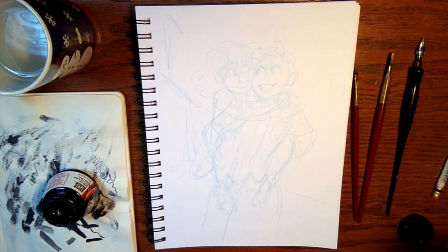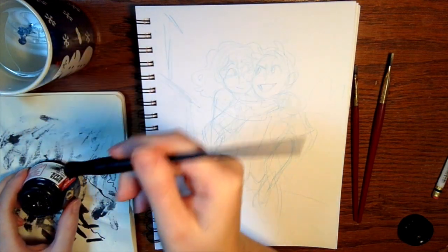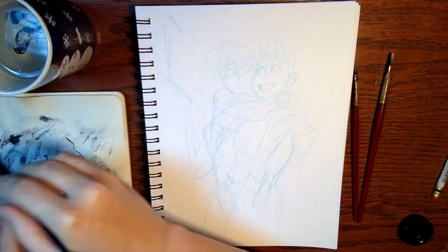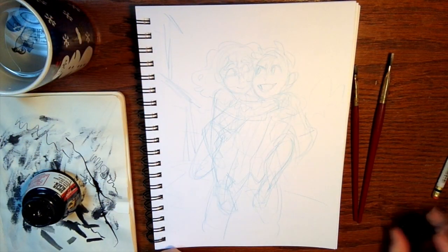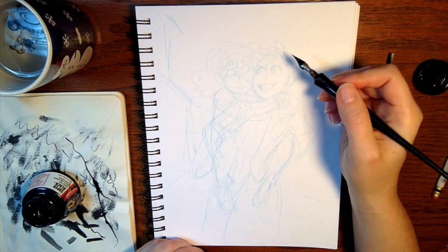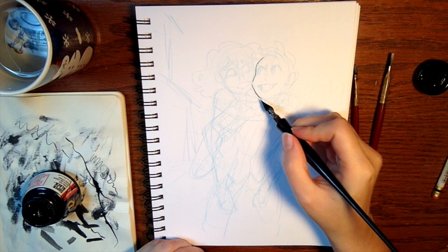So you know what I struggle with? I struggle with making my characters look the proper age. My default — what I tend to draw when I'm not really thinking about it — is characters that look either teenage or in their early 20s. I tend to draw very young people, which kind of makes sense. I have a lot of young characters in my work. When I was learning how to draw, I was focused on drawing teenage and young 20s characters. So that is my default.